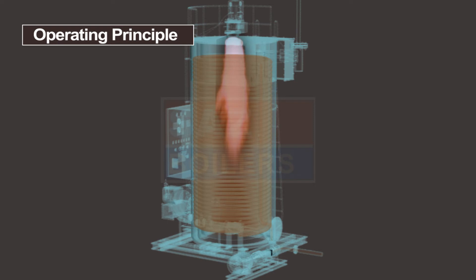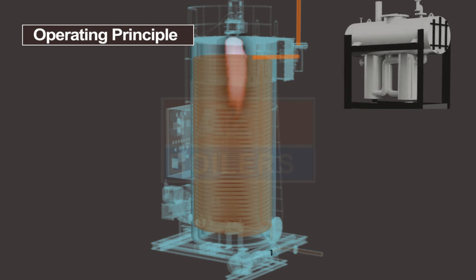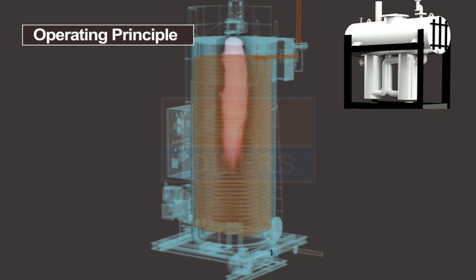Hot thermal fluid is circulated through the process equipment. Return thermal fluid is passed through the deaerator tank to remove any vapors. The expanded thermal fluid goes into the expansion tank, which is fitted at the topmost height of the system.